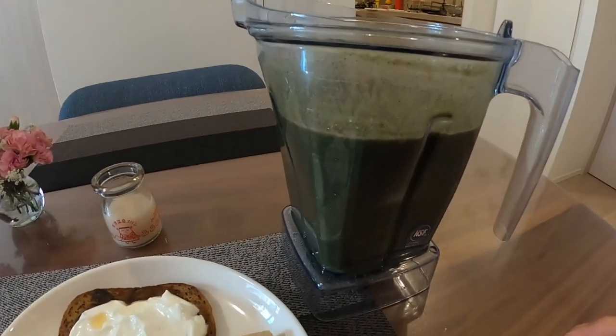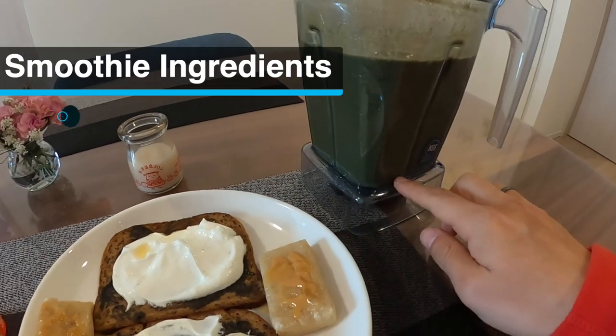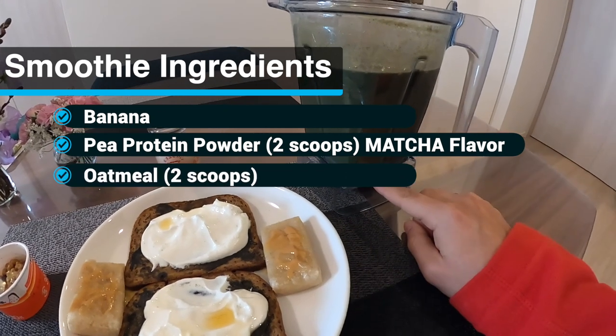Then I finish it off with my one liter smoothie. The smoothie has one banana, protein powder — vegetable protein powder — and two scoops of oatmeal.